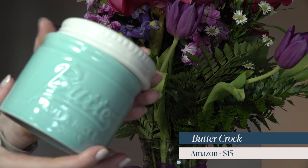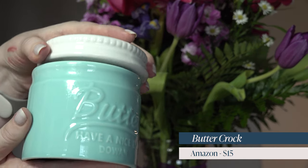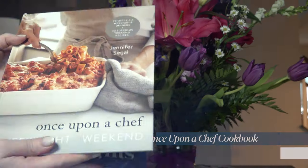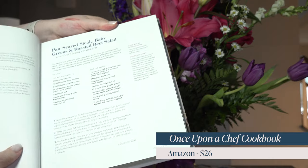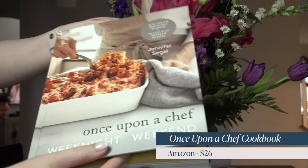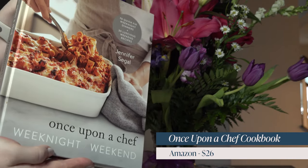If you have a mom who loves to cook, for under $50 you can do a duo present. You can get her this beautiful butter crock from Amazon — it's only $15, comes in a gorgeous Tiffany blue color, keeps butter soft, spreadable, and clean. Pair that with a cookbook: my favorite right now is from Once Upon a Chef — their weeknight cookbook. The hardback retails for $26. Together the cookbook and butter crock come in around $41, still under 50 bucks.